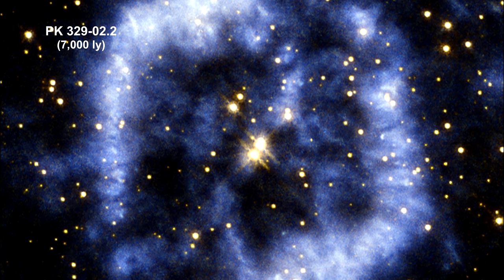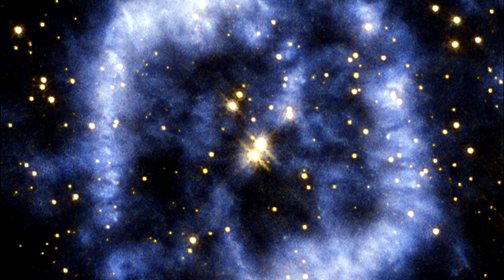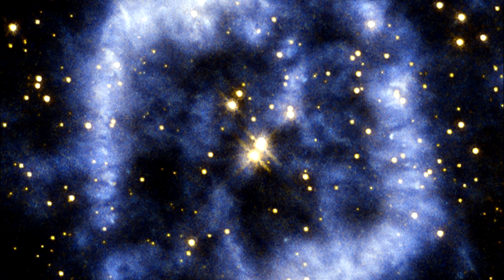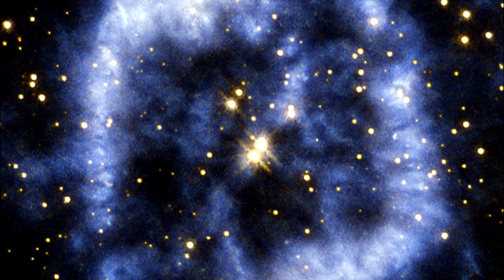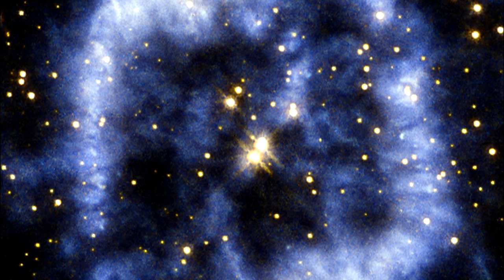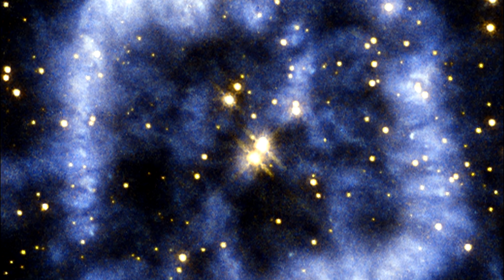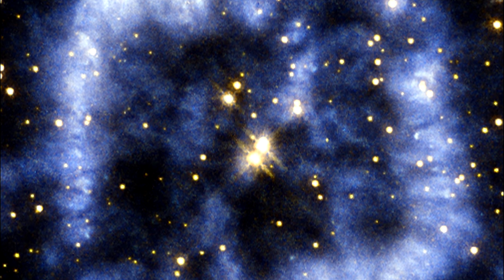This nebula forms a winding blue cloud that perfectly aligns with two stars at its center. In 1999, astronomers discovered that the star at the upper right is in fact the central star of the nebula, and the star to the lower left is probably a true physical companion of the central star.